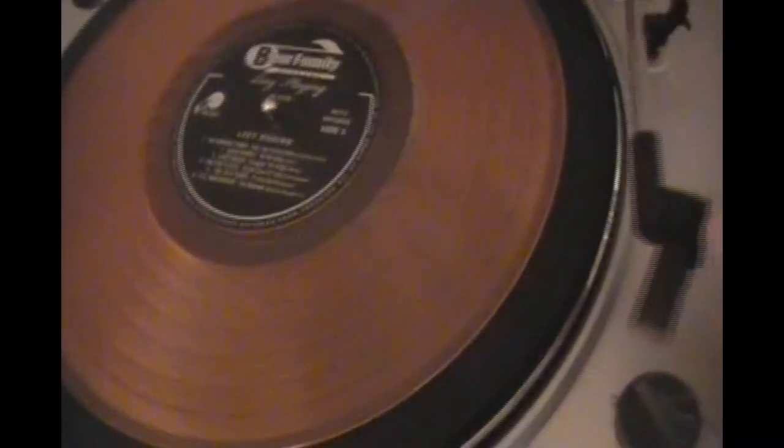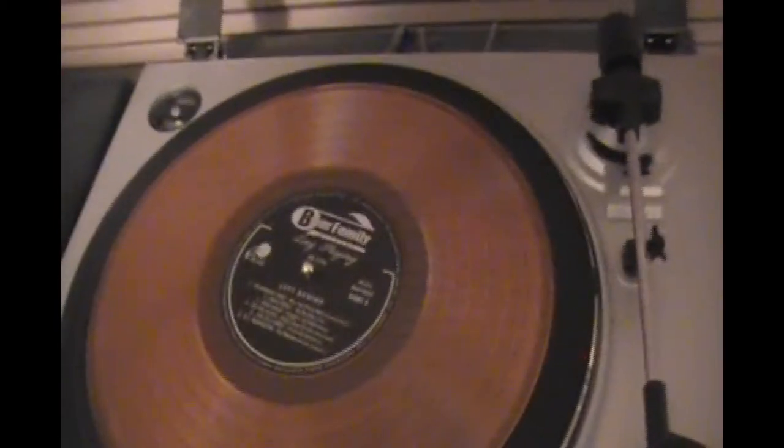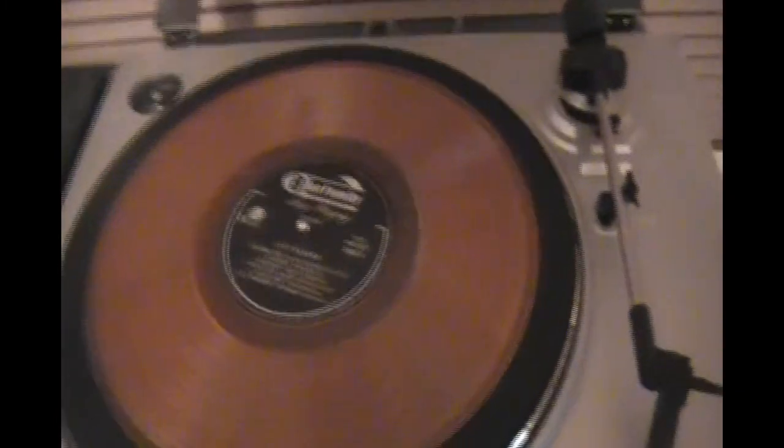My turntable doesn't seem to want to turn at the moment. I've got a little issue with it where it doesn't always pick up right away. But you can get a look at what it looks like on a turntable, and it's a nice record.